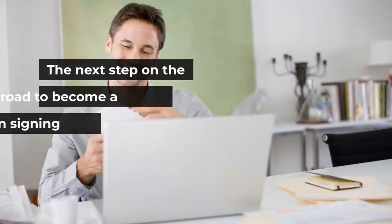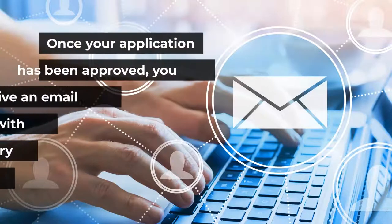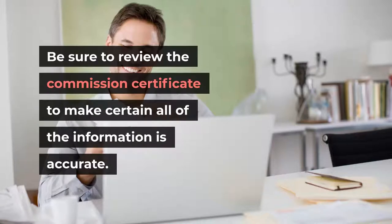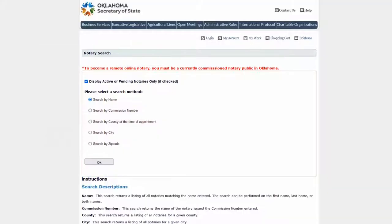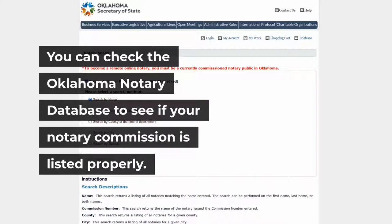The next step is that you will receive your Oklahoma Notary Commission Certificate. Once your application has been approved, you will receive an email from the state with your Oklahoma Notary Commission Certificate. Be sure to review it to make certain all of the information is accurate. You can check the Oklahoma Notary Database to see if your Notary Commission is listed properly.